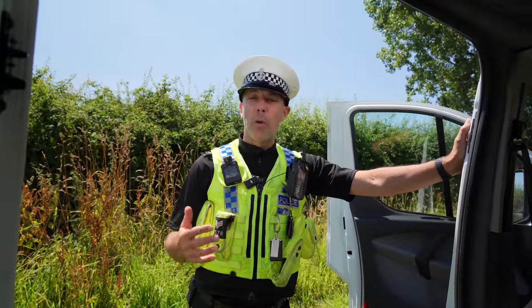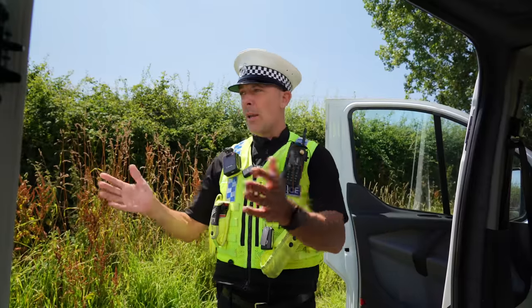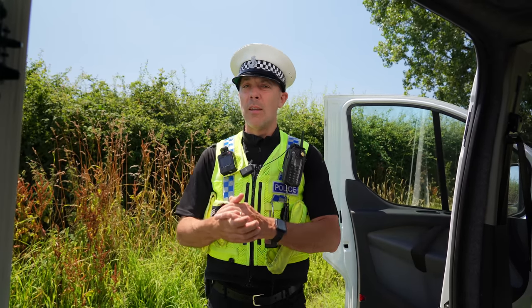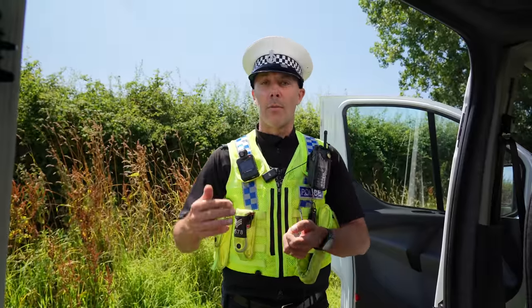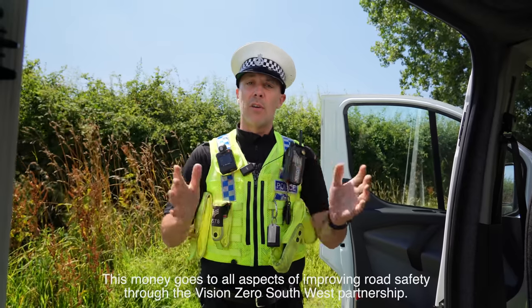Any video we do on speed enforcement generates a lot of comments about revenue raising and Christmas parties. We've been here for about 10 minutes and we've had nobody over the speed of 34 — so just the presence of this van is doing enough to slow people down. We don't want to give people tickets because if people get points and a fine, we don't see any of that money — it goes straight into the treasury. The only money that goes back into road safety is generated by speed awareness courses, and the surplus goes directly back into road safety, targeting drink driving, drug driving, and all areas of road safety enforcement. It certainly doesn't go to anything like Christmas parties.